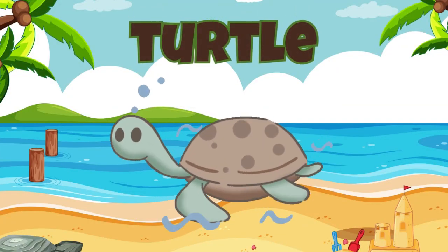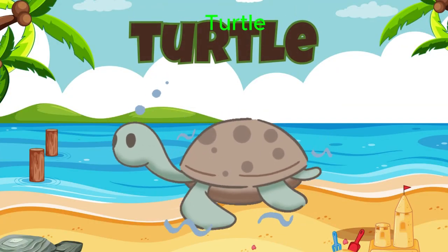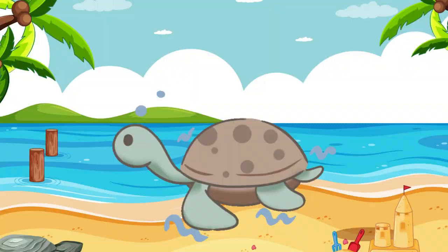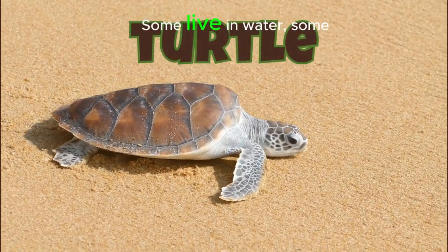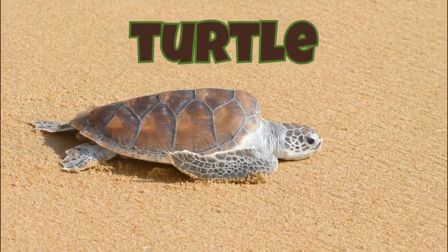Turtle. Turtles have hard shells, like a shield. Some live in water, some on land.